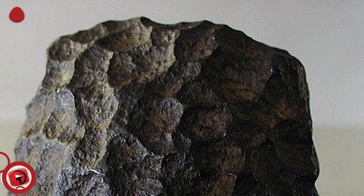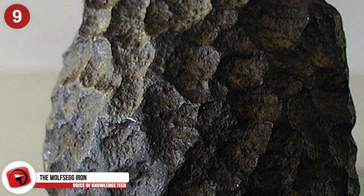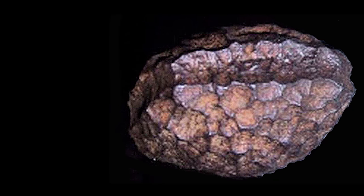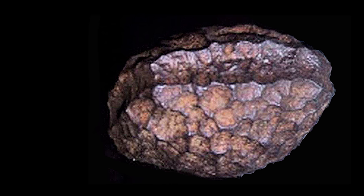Number 9: The Wolfsegg Iron. This strange piece of iron was uncovered from a large lump of coal in Wolfsegg, Austria. The ore has a truly strange appearance — it's covered in tiny craters that give it an otherworldly look. Around the whole thing is a deep indent that looks like it was made deliberately by a machine. The Wolfsegg Iron has been at the center of mystery for more than a hundred years since its discovery.